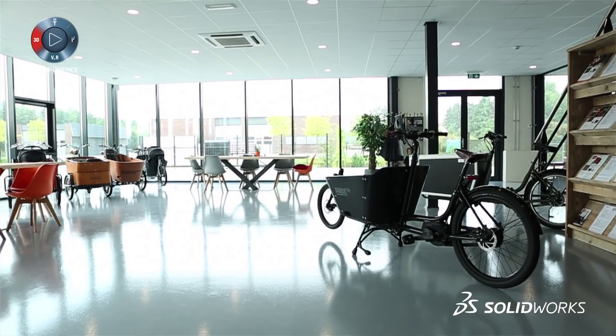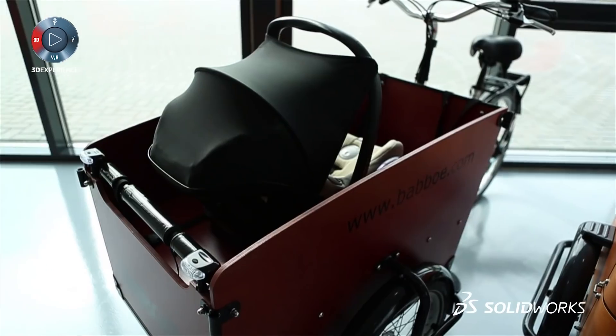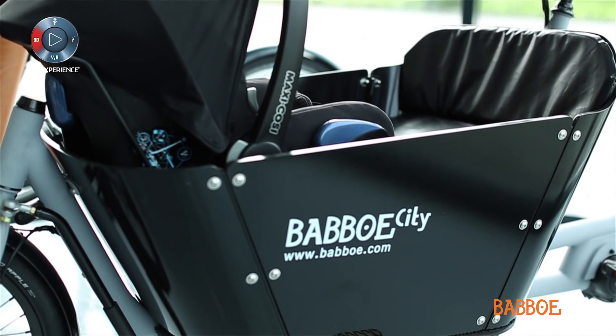We are Babu, we're a company making cargo bikes. We've been in business for about 10 years and we are building different sorts of bikes — two wheel bikes, three wheel bikes. We have about four models now.